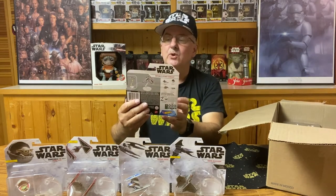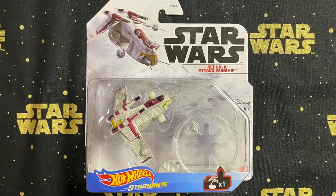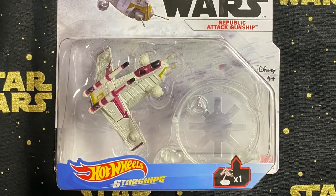The next one is the Republic Attack Gunship — a nice little detailed gunship. For being so small, it actually looks really decent. I do like this one.